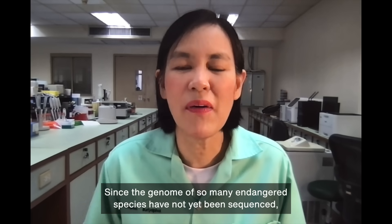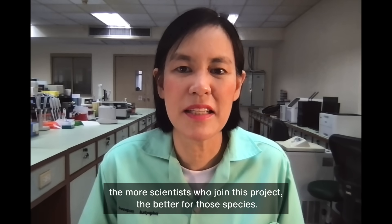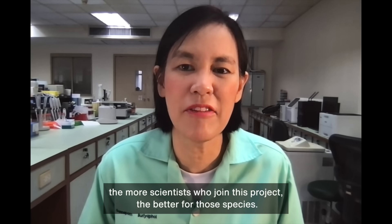Since the genome of several endangered species has not yet been sequenced, the more scientists to join this project, the better for those species.